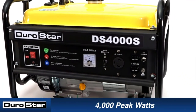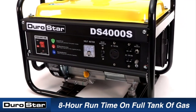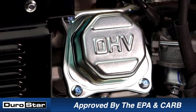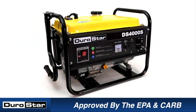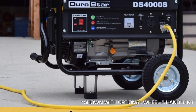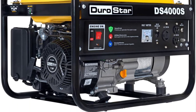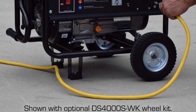The Durostar DS-4000S portable generator is the best value-for-money generator around, delivering the best value in terms of power generated per dollar. With a power rating of 3,300W running power and 4,000W surge power, this generator is powerful enough to run most appliances in your home. It can also serve as a camping and RV generator, powering heavy-duty appliances such as HVAC systems, and can be used as the primary power source on a job site for small power tools.